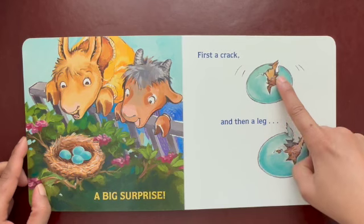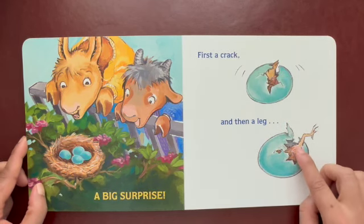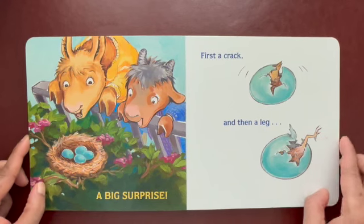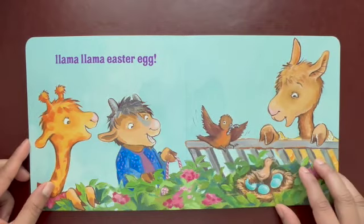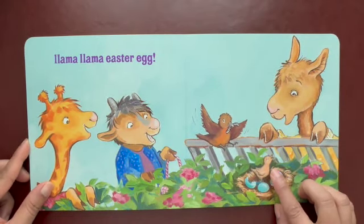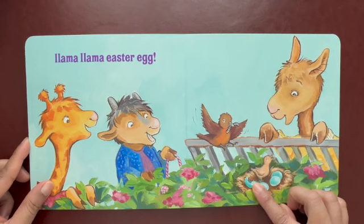The baby bird cracks. It's coming out. And then a leg — the baby bird's leg is coming out. Look at that, it's fascinating. We've got the baby chick out of the egg. That's a beautiful surprise.